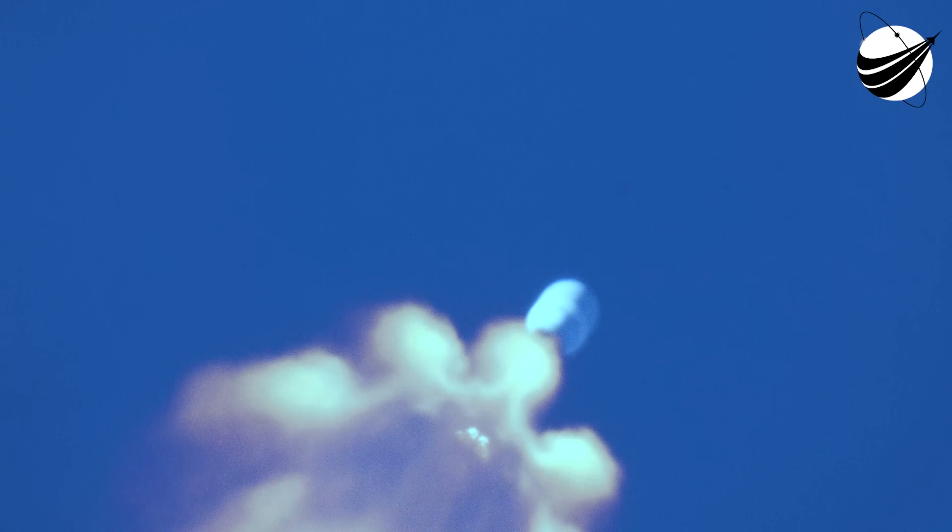Main engine cutoff, or MECO, is where all nine M1D engines on the Falcon 9 first stage are shut down. This is followed by separation of the first and second stages. Stage one flip is when the booster uses its nitrogen gas thrusters to flip the booster around. A few seconds later, the Merlin vacuum engine on the second stage will ignite to boost Cygnus to low Earth orbit — also called second engine start one, or SES-1. After that, Falcon 9's first stage will ignite again to orient itself to head back to land, and shortly thereafter the two fairing halves will separate and expose the spacecraft to the vacuum of space. We should be hearing the first of those callouts in about ten seconds.